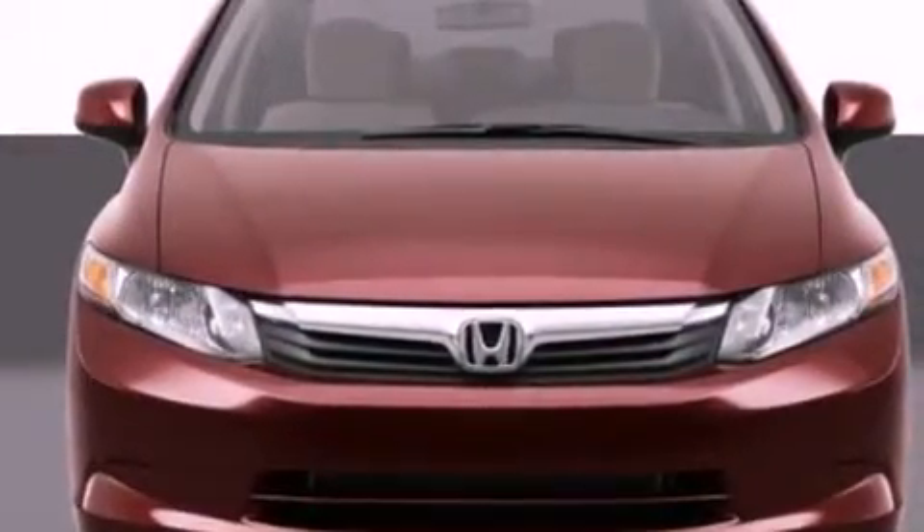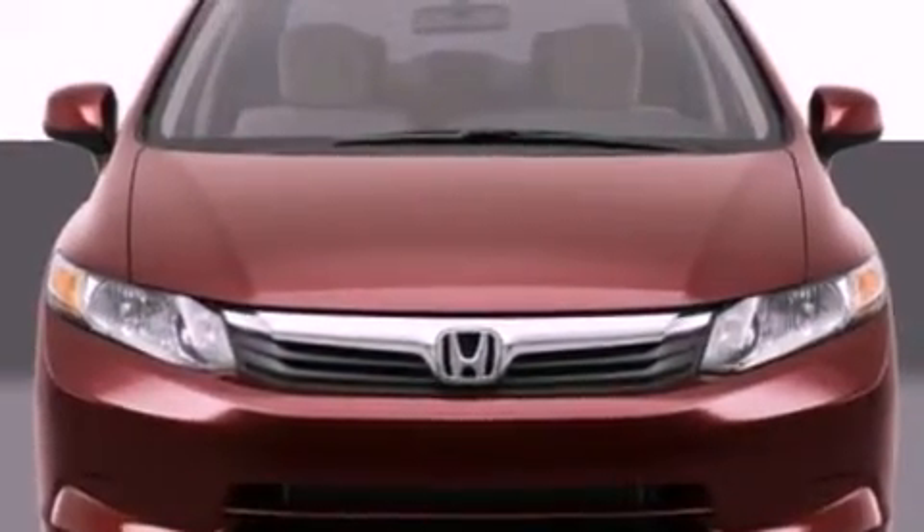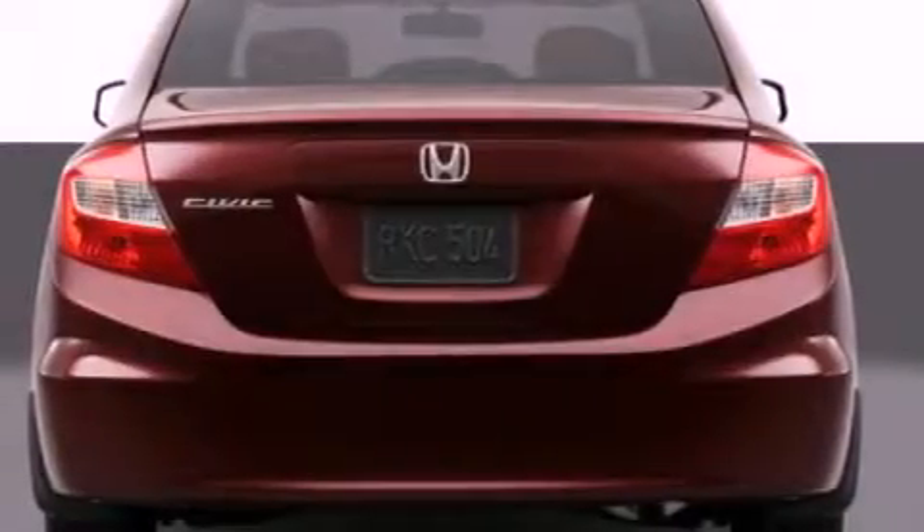Additional features include a passenger side airbag, rear seat child-proof door locks, heater vents for rear-seated passengers, and an anti-theft protection system.